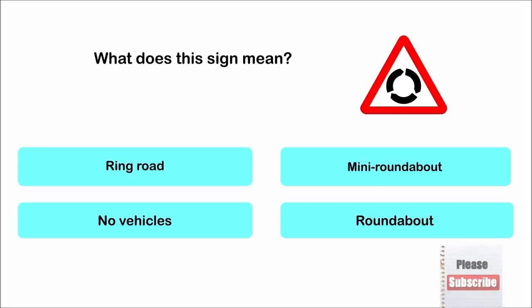What does this sign mean? Ring road. Mini roundabout. No vehicles. Roundabout. The correct answer is: roundabout.